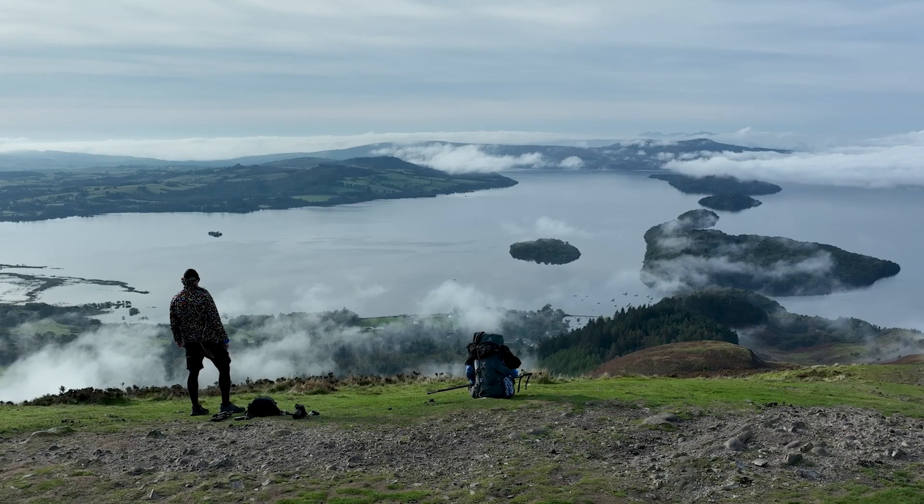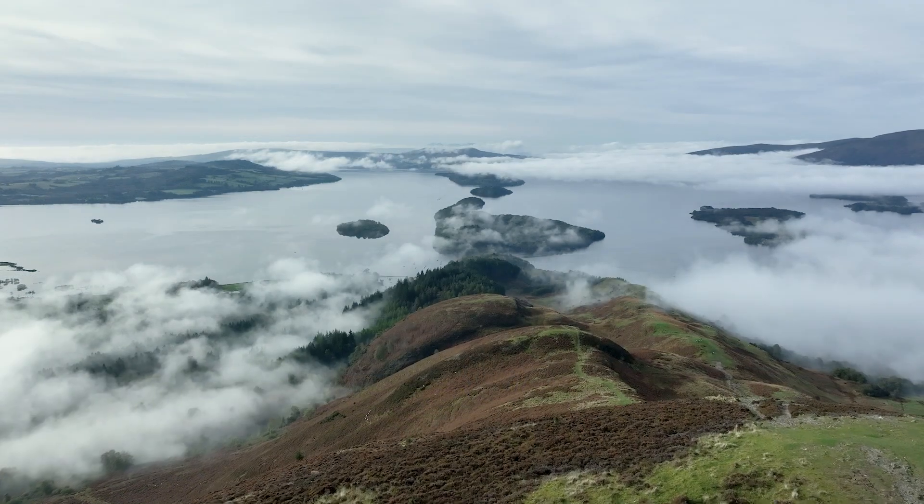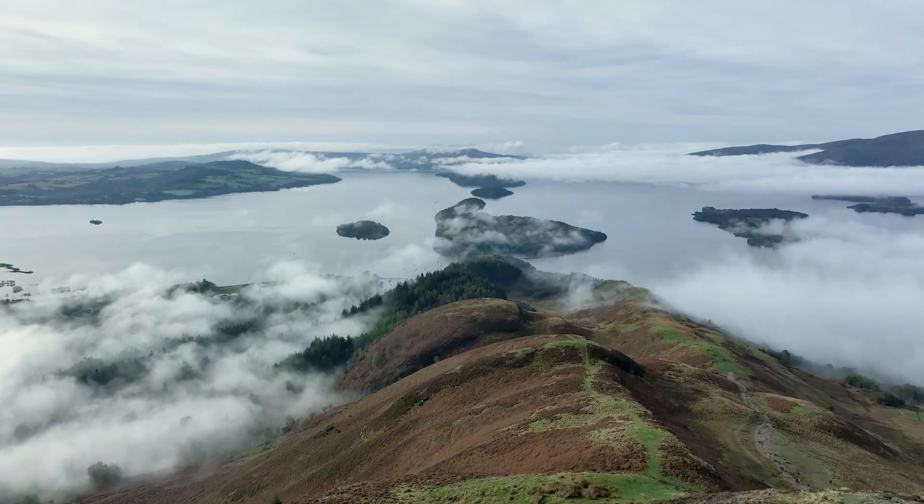And there I was questioning whether we would get much of a view from up here. My goodness, look at that — that is absolutely spectacular and absolutely amazing.